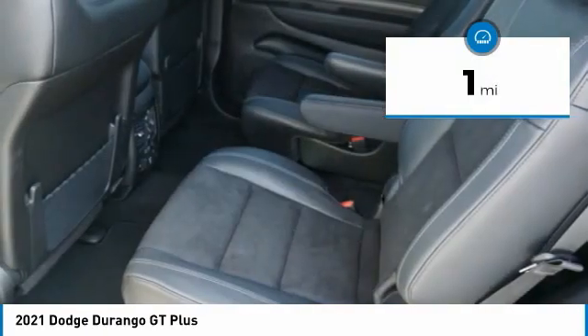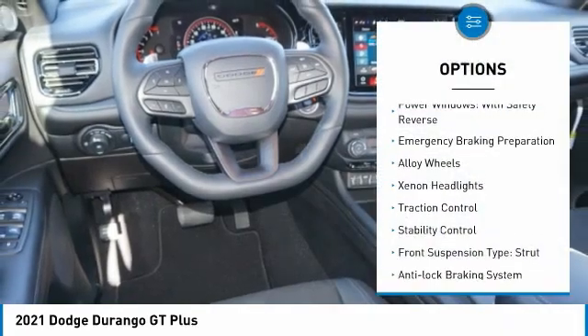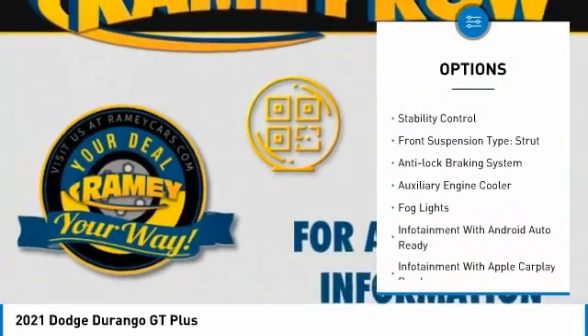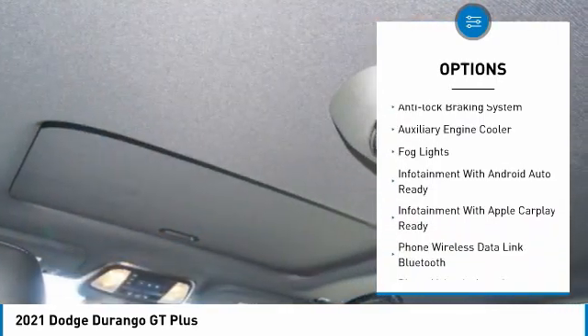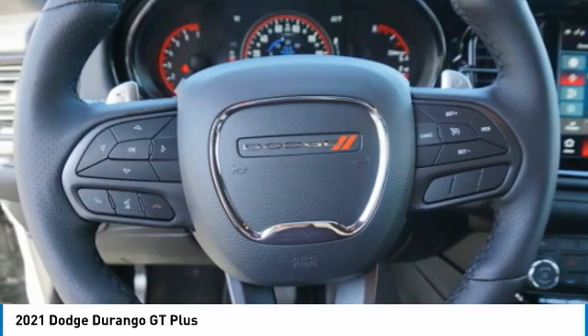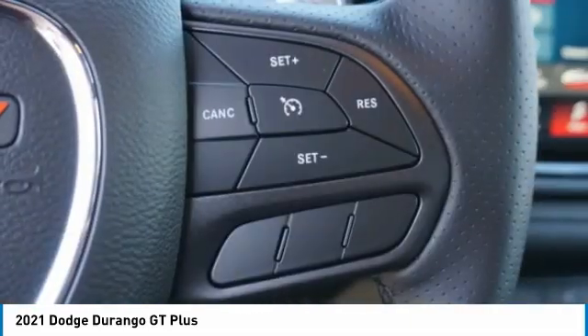This vehicle has less than 100 miles. Here are some of this vehicle's great options: power windows with safety reverse, emergency braking preparation, alloy wheels, xenon headlights, traction control, stability control, front suspension type strut, anti-lock braking system, auxiliary engine cooler, and fog lights.